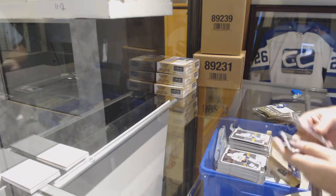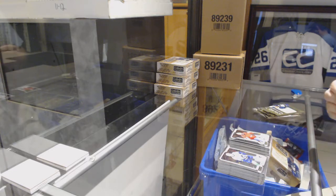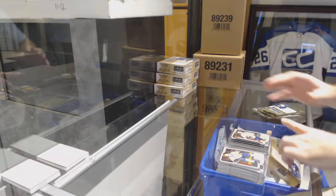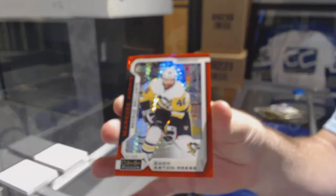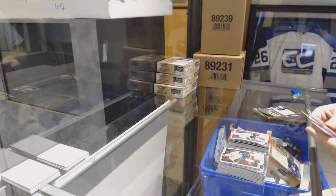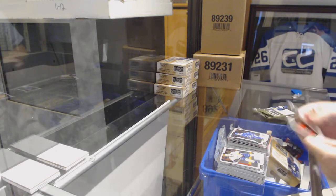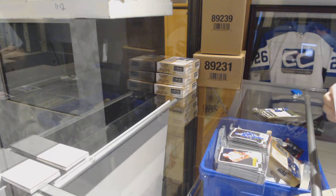Rainbow Jordan Eberle for the Islanders. Elias Samsonov, Marky rookie for the Caps. We've got a Marky rookie of Tolvanen for the Nashville Predators. Zach Aston-Reese, Marky rookie red for the Penguins. Retro rookie of Brady Kachuk for the Sens. And an Elias Pettersson for the Vancouver Canucks, Marky rookie.